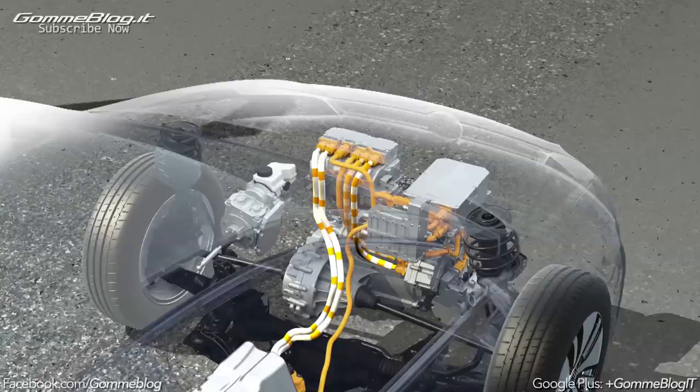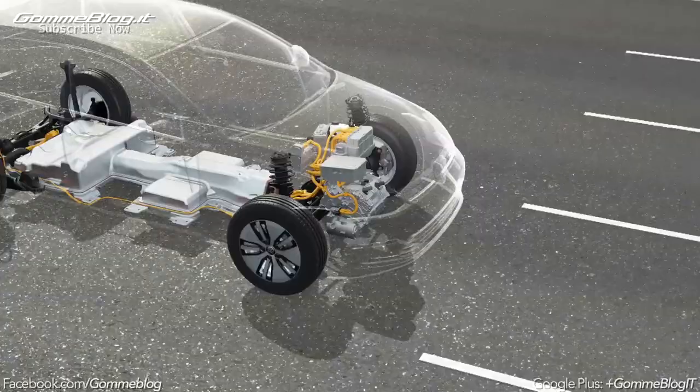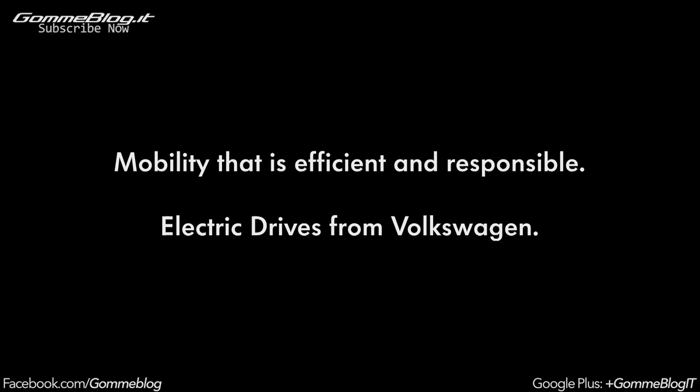This is how you brake with the motor — it then works as a generator and the generated electricity charges the battery. With its efficient technology, the electric car attains long driving ranges and offers lots of driving fun: mobility that is efficient and responsible. Electric drives from Volkswagen.